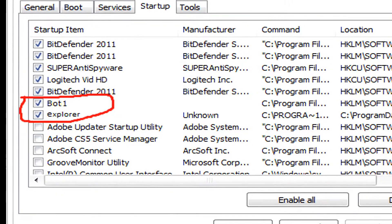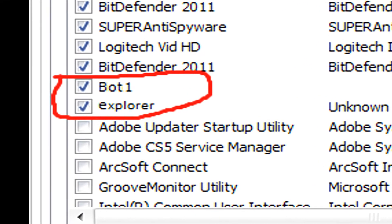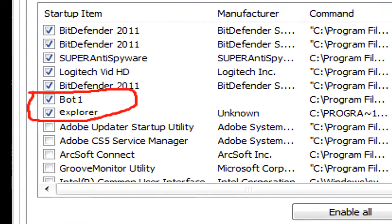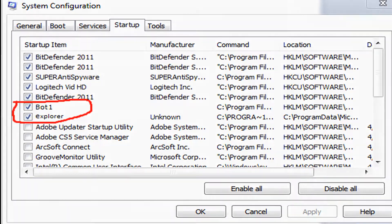If you start up MSConfig, which is a Windows utility I'm showing here on screen, and you have something in your startup tray that says 'bot1' or an extra 'explorer' entry, that means someone has infected you with their explorer bot. If you ever see that in your startup, it's time to get proactive and get the viruses removed.